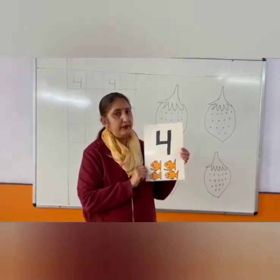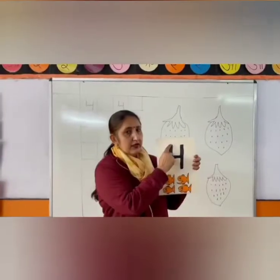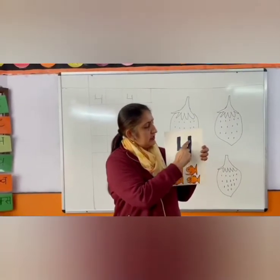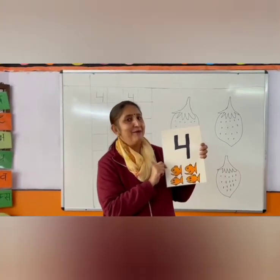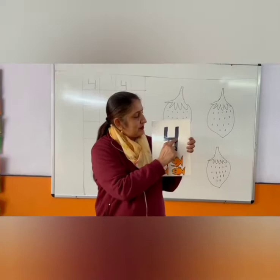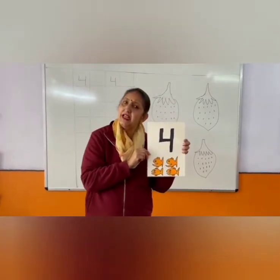Now all of you write now. Down and across and down and across and down some more. That's the way we make number 4. Down and across and down some more. That's the way we make number 4.